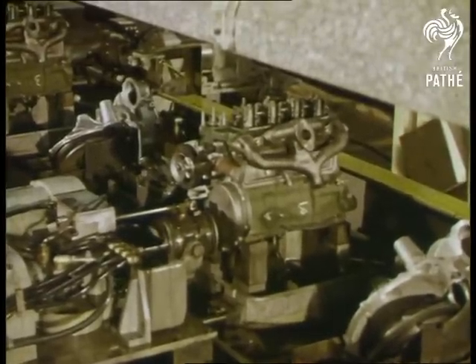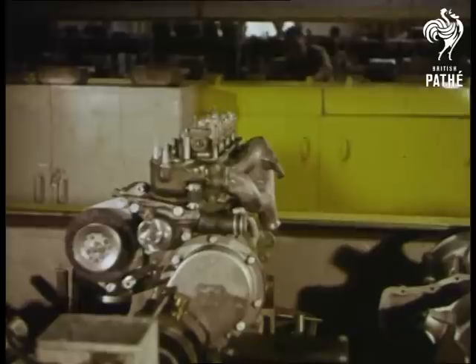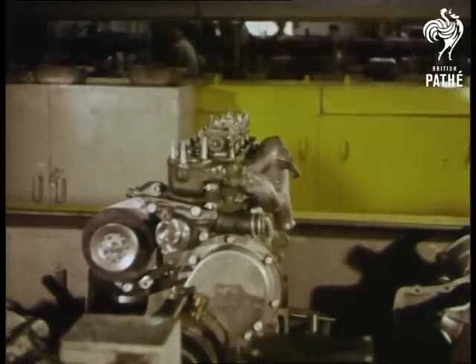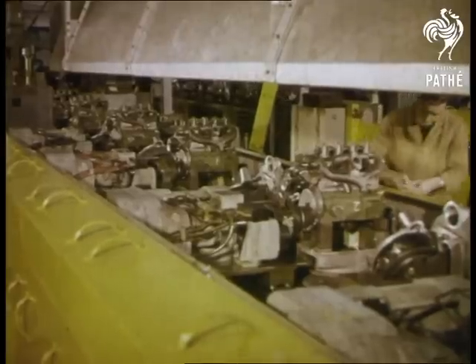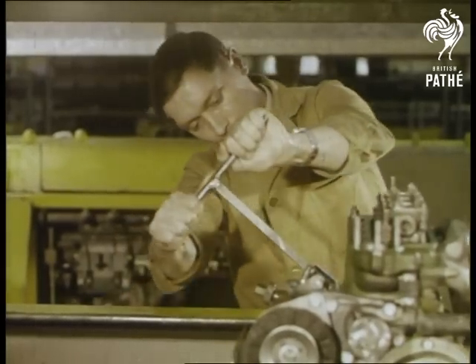This operation saves a motorist part of the tedium of running in. The engine is driven electrically, automatically fed with a special running-in lubricant while it is still on the bench. Thus the pistons are scientifically run in before ever the compact engine is fitted into the car.